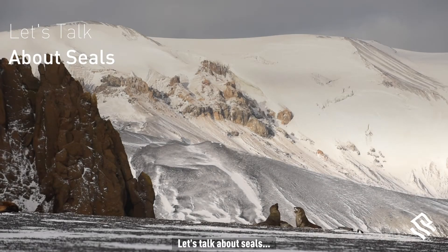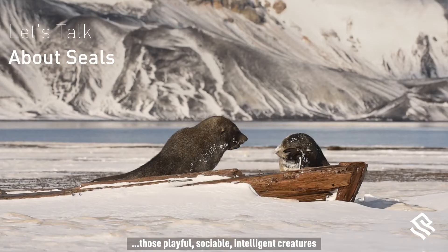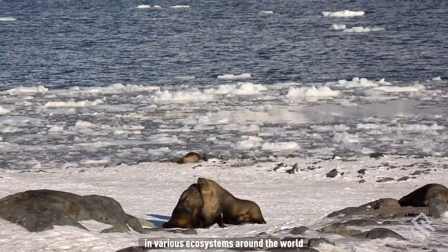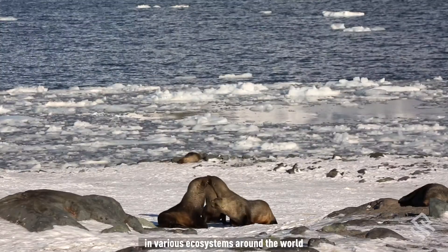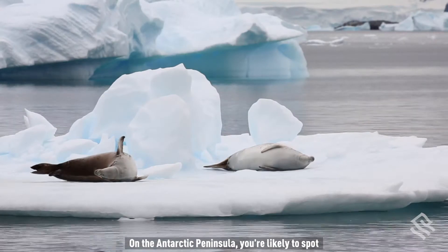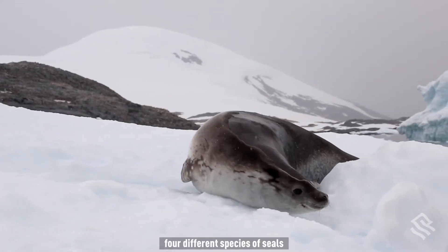Let's talk about seals — those playful, sociable, intelligent creatures who hunt and are hunted in various ecosystems around the world. On the Antarctic Peninsula, you're likely to spot four different species of seals.